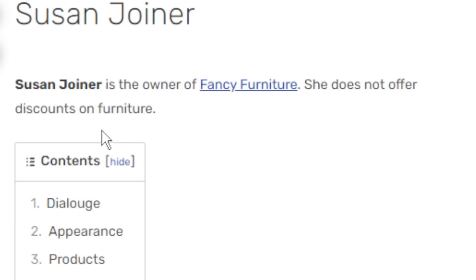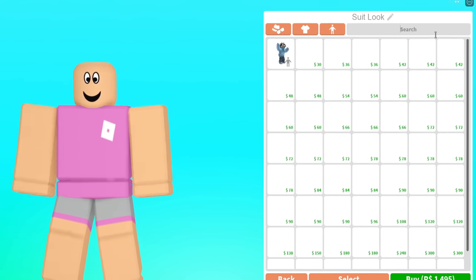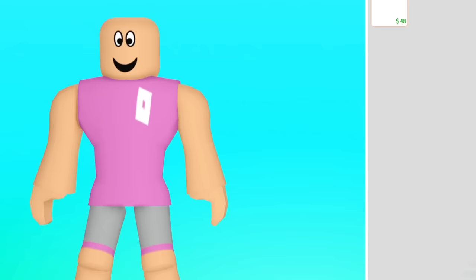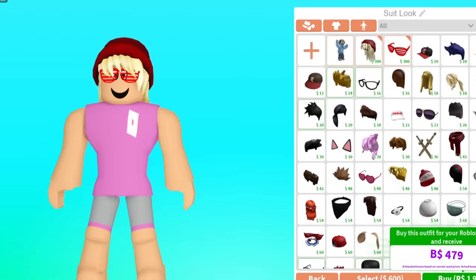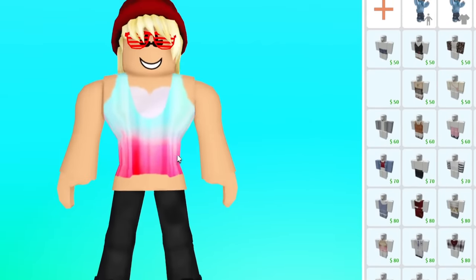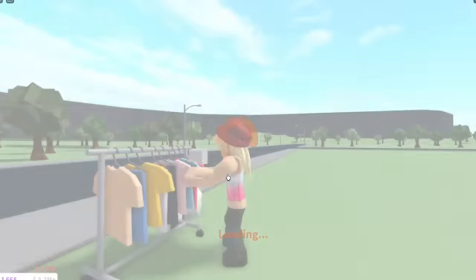She does not offer discounts on furniture. So in terms of the body, it looks like she's using the Robloxian 2.0. And then I have her outfit ready, so let's get her outfit. And that's literally all she's wearing. So if you ever want to look like Susan — here we are. I am Susan Joyner.